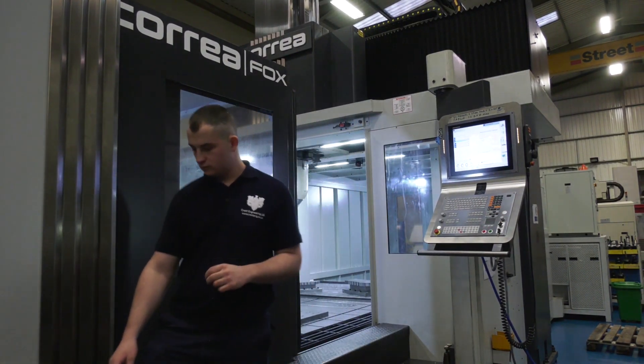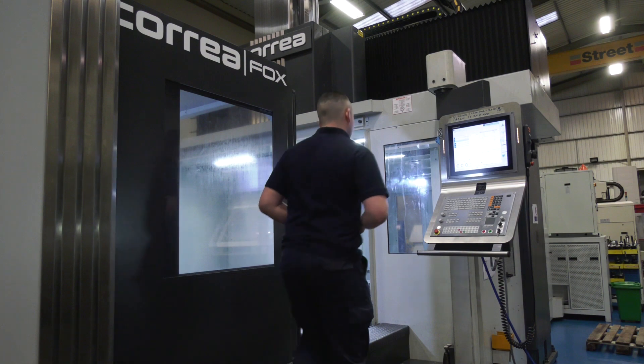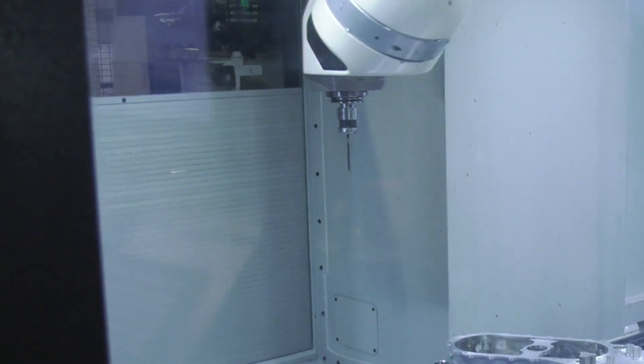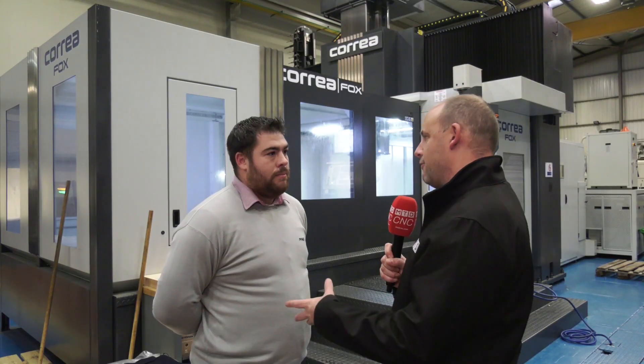Your operators label this the best machine in the factory — would you be inclined to agree? Absolutely. It's just how precise it is. The errors from component to component are very minute, and we can guarantee consistency every time.